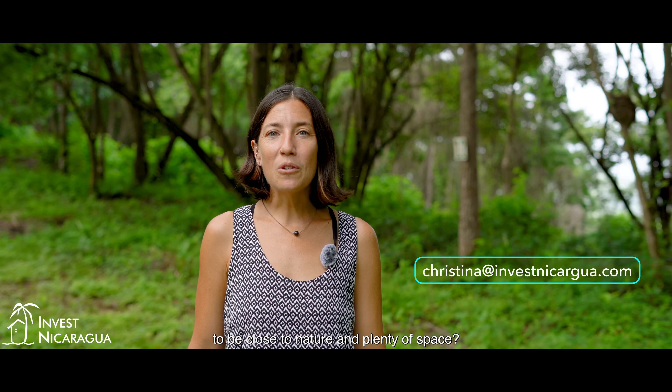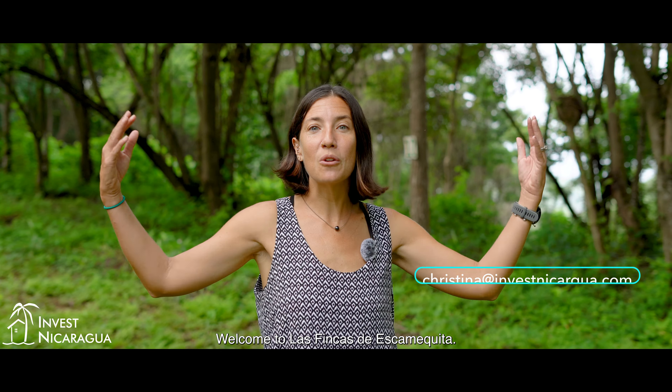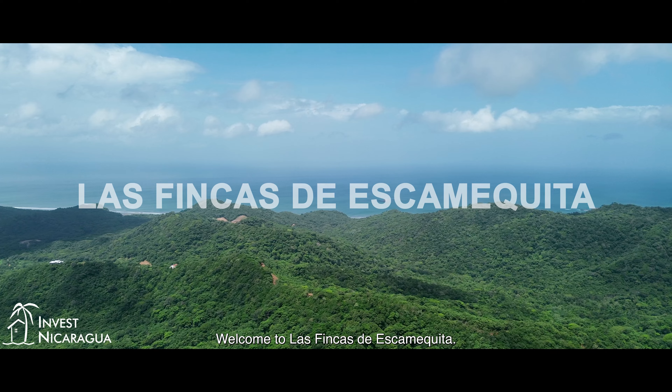Are you looking for an ocean view, to be close to nature, and plenty of space? Then this is the place for you. Welcome to Las Fincas de Escamquita.